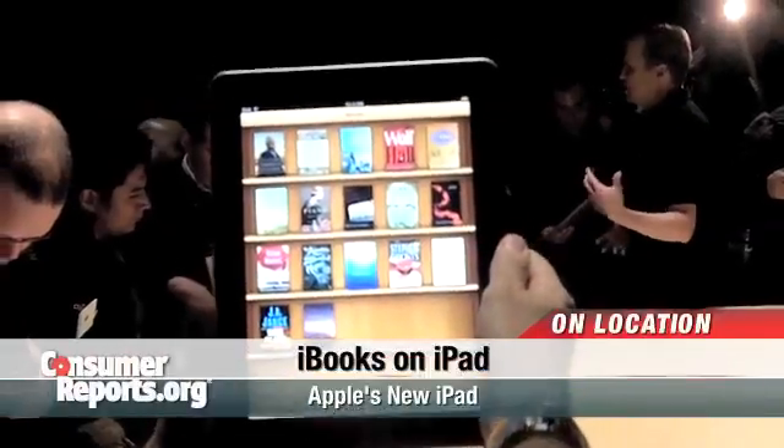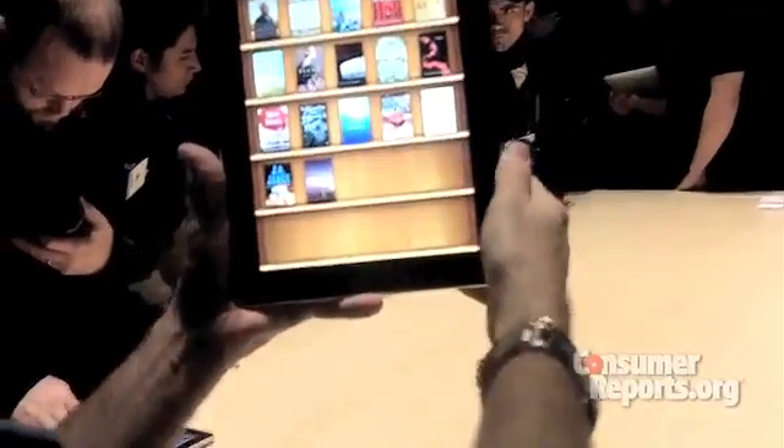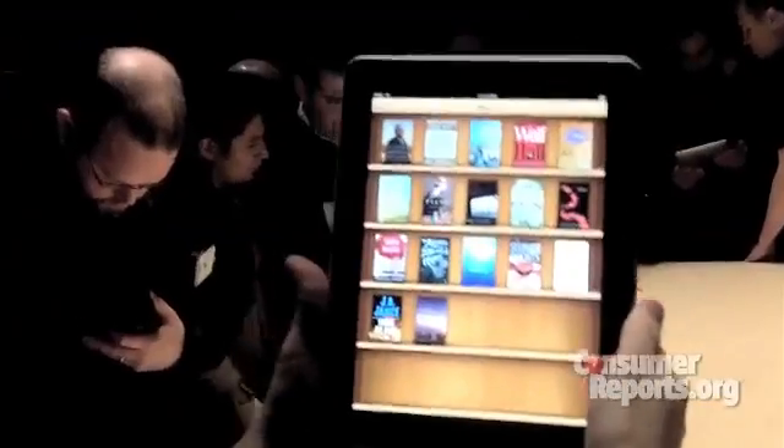Jeff Fox here, technology editor of Consumer Reports. We're at the hands-on now for Apple's new iPad. There's all my books. Are these actual books that are already available? Well, the store's not currently working just yet.